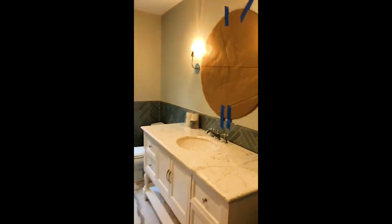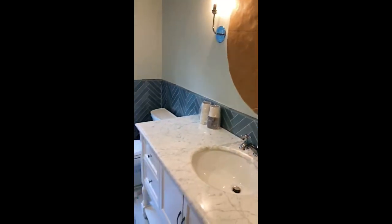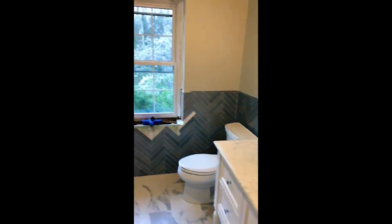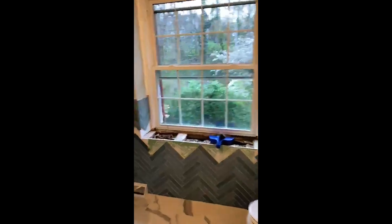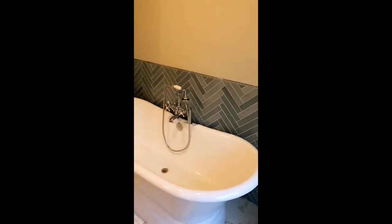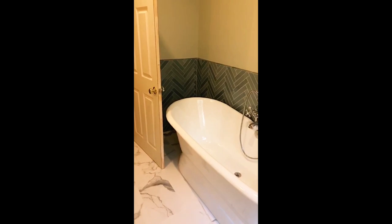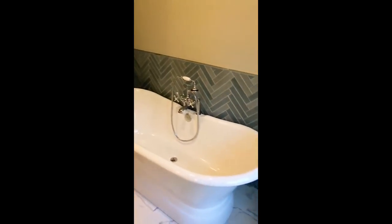As I was working, I got a text message from my client and she sent me a video of the progress of our bathroom project. I was so excited to see all the tile work that had already gotten done while we've been socially distancing from one another. She is in her second home, but the tile guy has been in her house tiling this whole time, and I'm so excited about how this project is turning out.